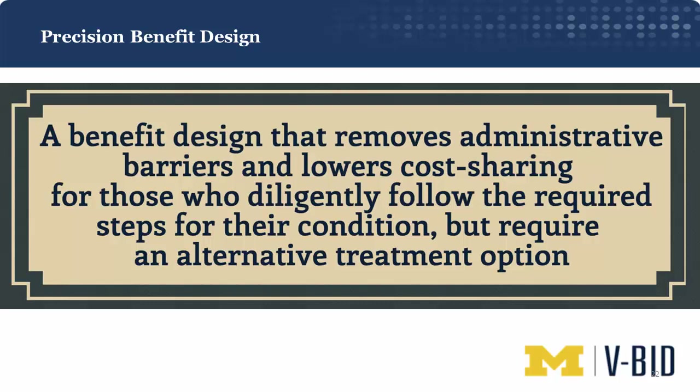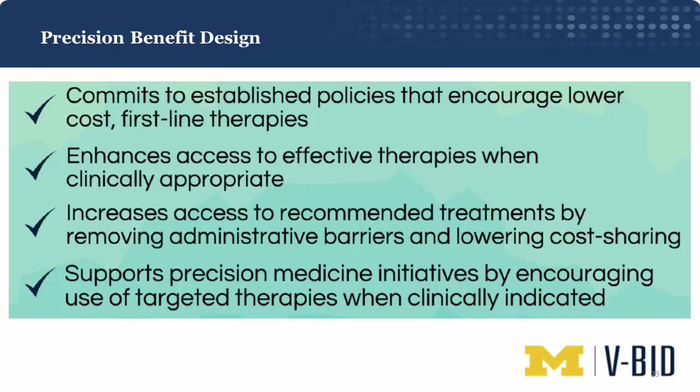What we are proposing is precision benefit design — one that removes administrative barriers and lowers cost sharing for those who diligently follow the required steps, whether stepping through a generic or bypassing a class due to a genetic marker. This is better than one-size-fits-all instruments because: first, it commits to policies that encourage lower-cost first-line therapies; second, it enhances access to effective therapies only when clinically appropriate; third, it increases access to recommended treatments by removing barriers like prior authorization and lowering cost sharing; and fourth, it supports precision medicine initiatives by encouraging use of targeted therapies, only when clinically indicated.